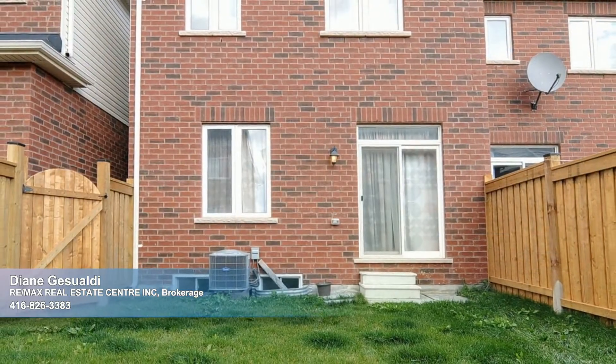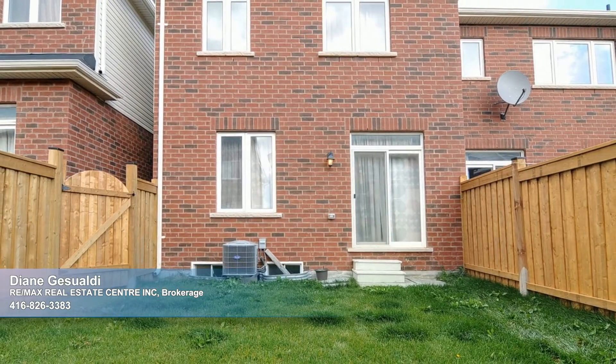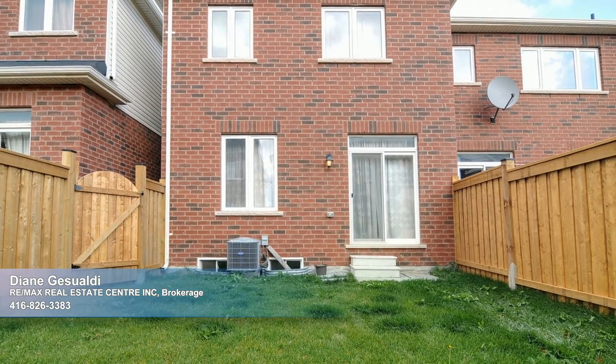The finishing touch is a fenced-in backyard where the children can play and the pets can run around. You can also host neighborhood barbecues here. Come see it all today. Have a great day.